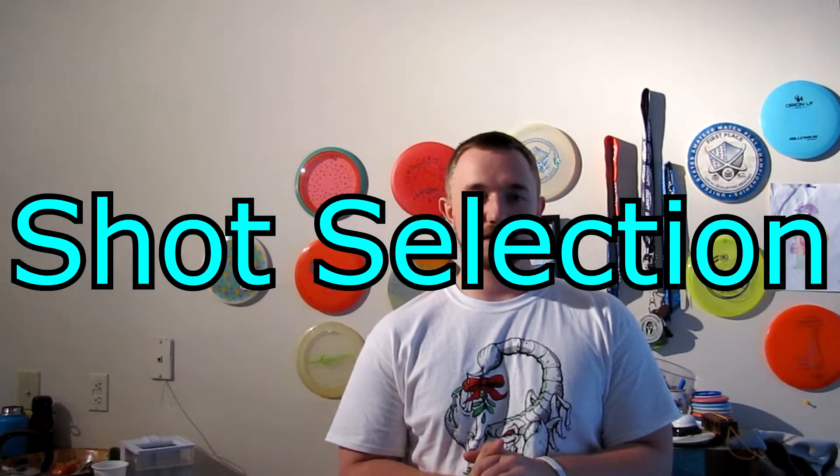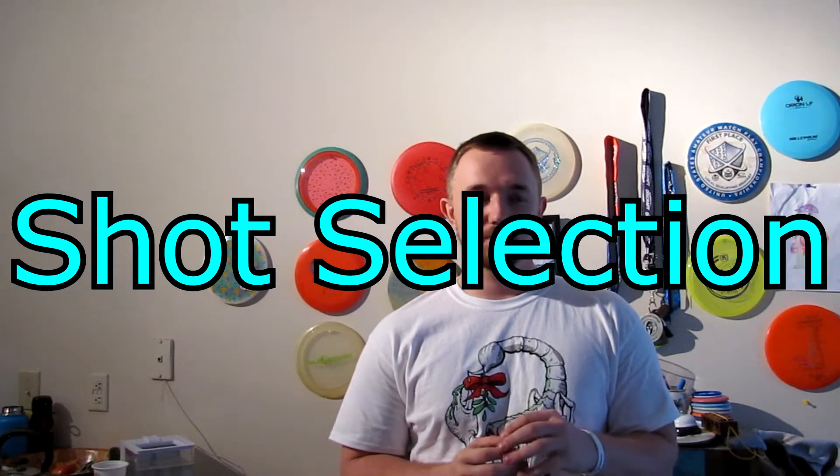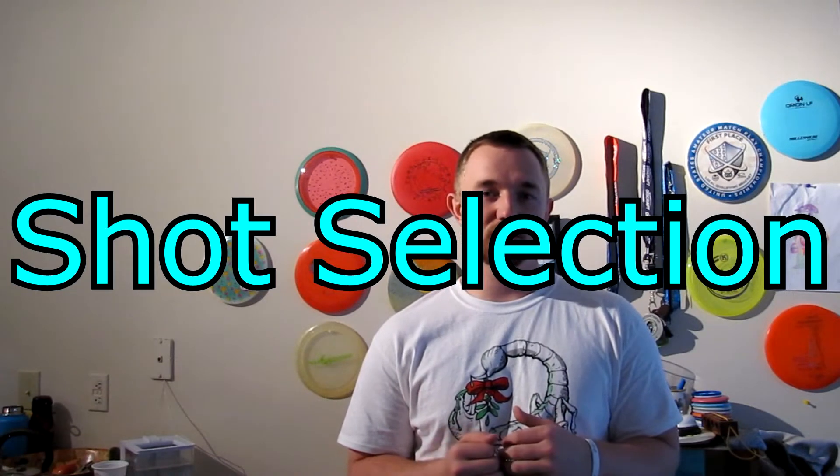The rating system is designed to show not what you're capable of, but what you can actually do. The first thing I want to focus on is shot selection — making the most logical decision when you're playing in a round.